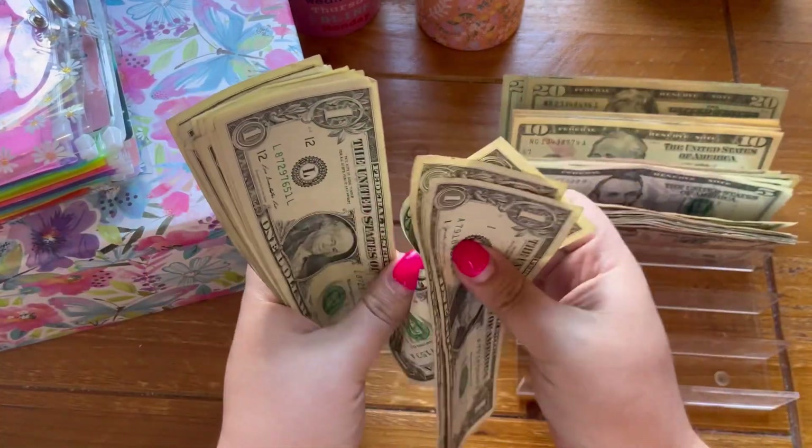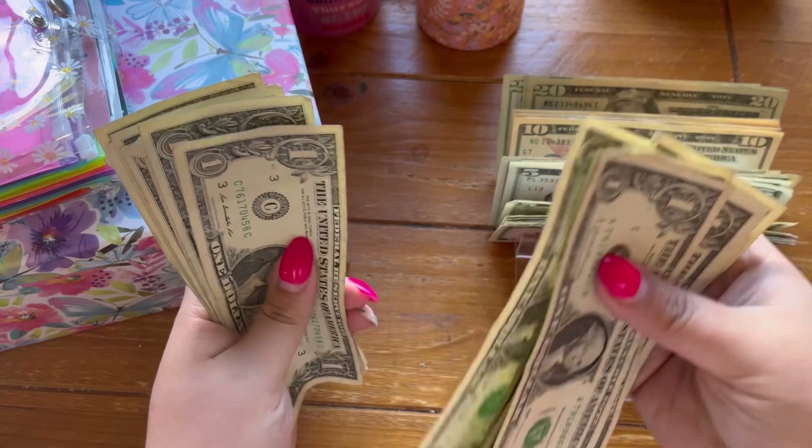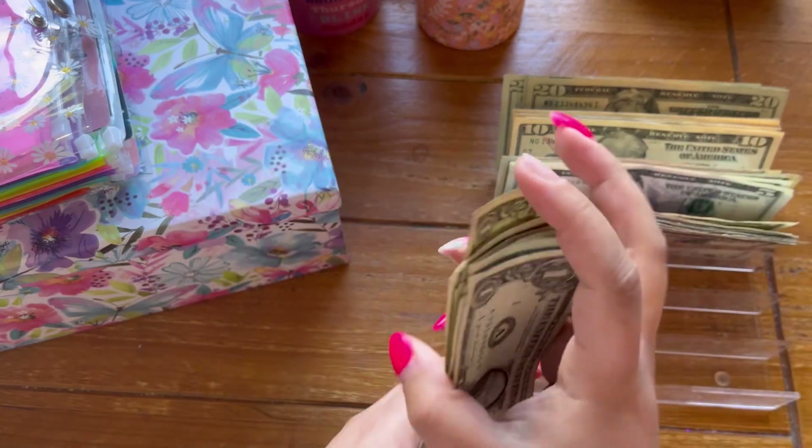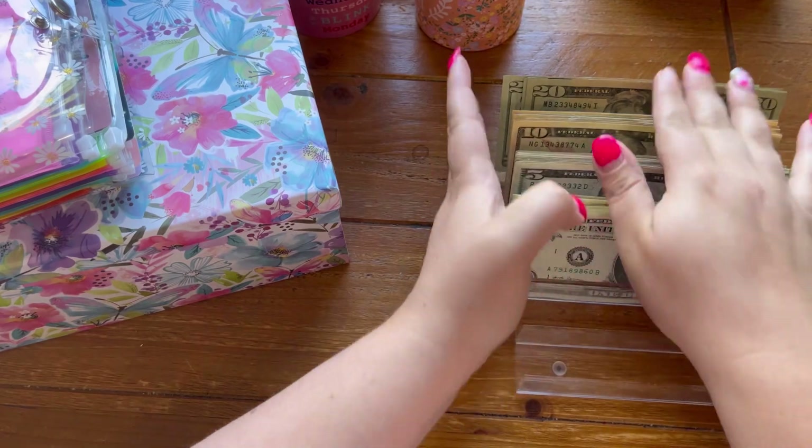Continuing the count with singles: 1, 2, 3, 4, 5, 6, 7, 8, 9, 10, 11, 12, 13, 14, 15, 16, 17, 18, 19, 20 — so $3.20 today to play with.